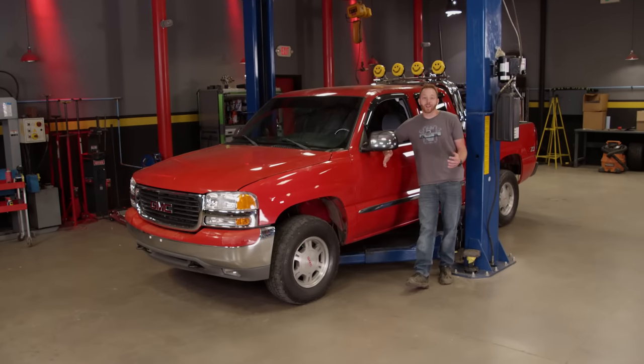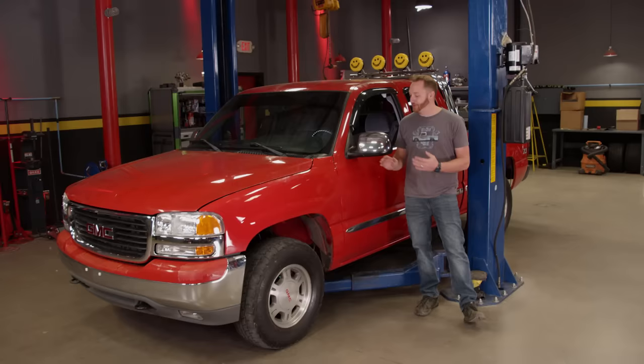Today on Truck Tech, we add a little bit of mid-90s flair to this early 2000s GMC. I might be crazy, but I just think it might work.